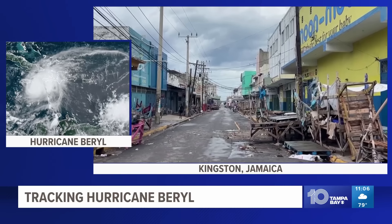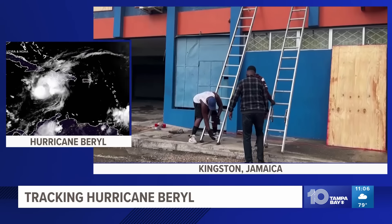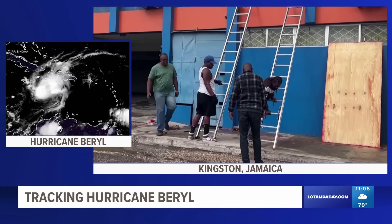Now to Hurricane Burrell tonight, impacting Jamaica as we speak. On the left is imagery of the massive storm from satellites, and on the right, Jamaica just hours ago as people there prepared for the storm's impact.